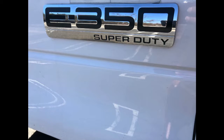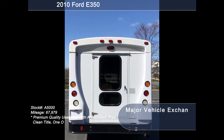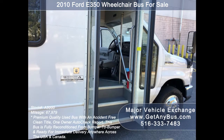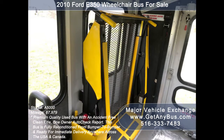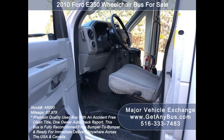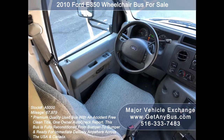Ford Glaval E350 super duty chassis. Exterior auxiliary lighting. Rear door. Tinted T-slider windows. Electric passenger door. Braun electronic wheelchair lift. Driver's entrance step. Anti-lock brakes. Power door locks and power windows.